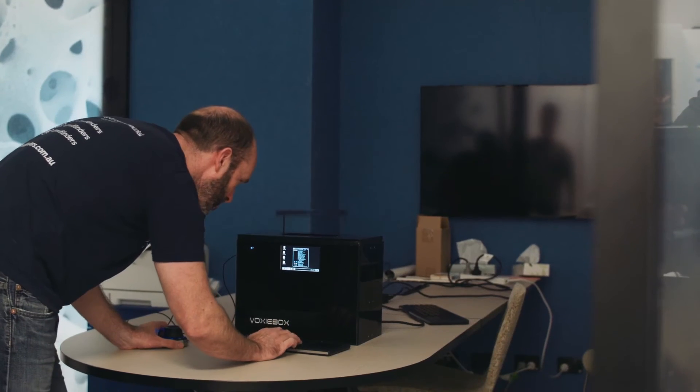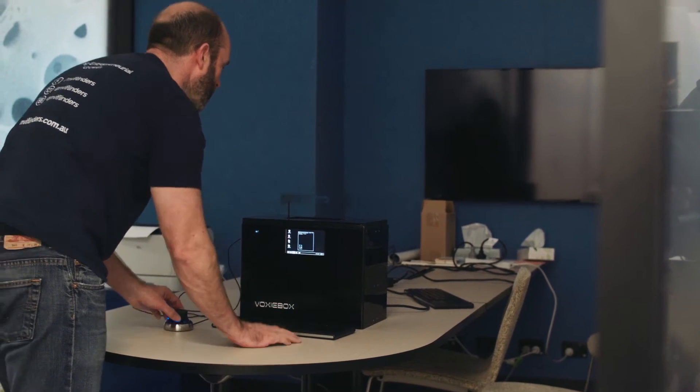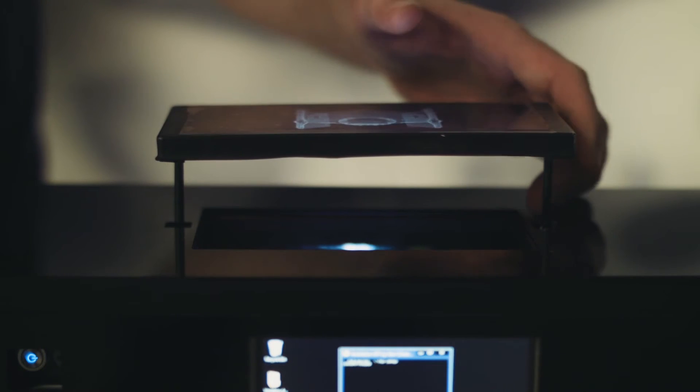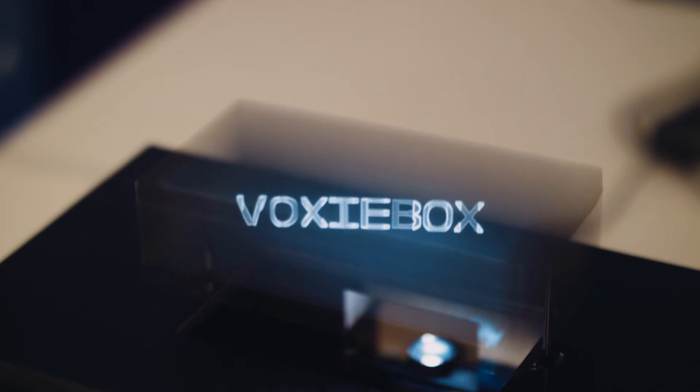The technical name for what we've created is a swept surface volumetric display. It works by having a physical membrane — a screen — moving up and down really fast, and we're projecting thousands of frames a second of slices onto it. We're building a model of a 3D object in a similar way to 3D printing, but because it's happening so fast, through persistence of vision, your mind actually sees the 3D object.